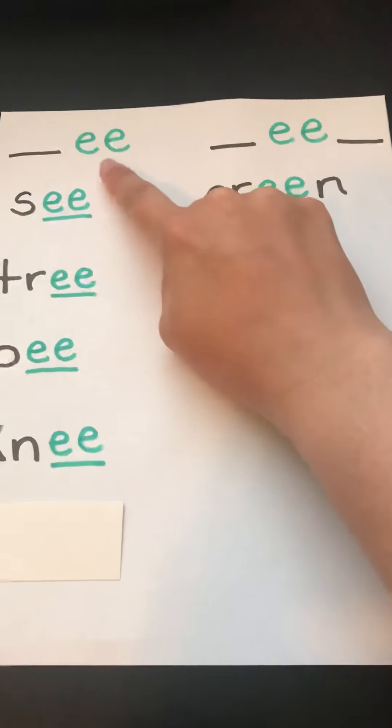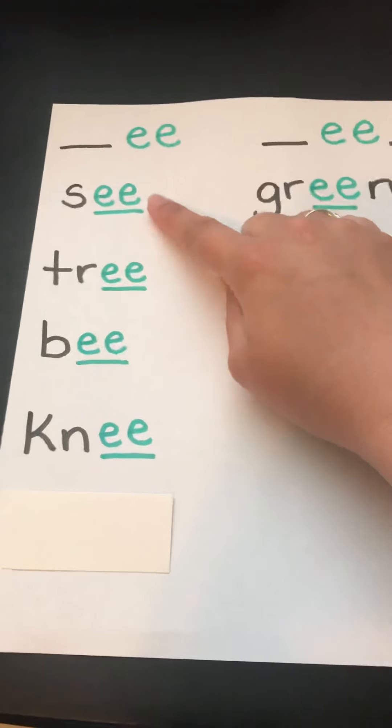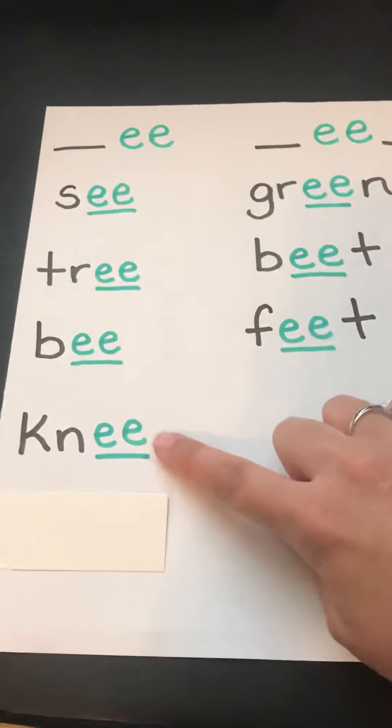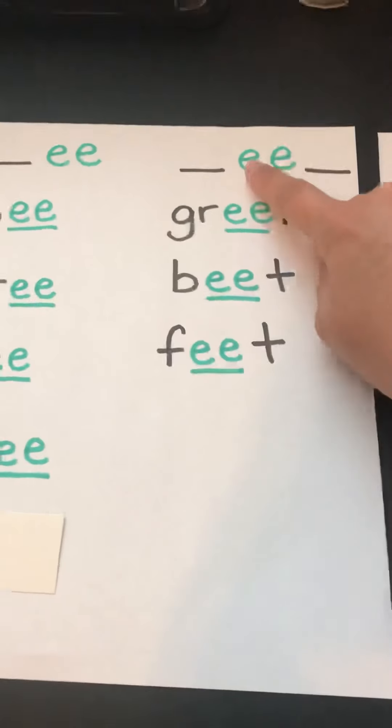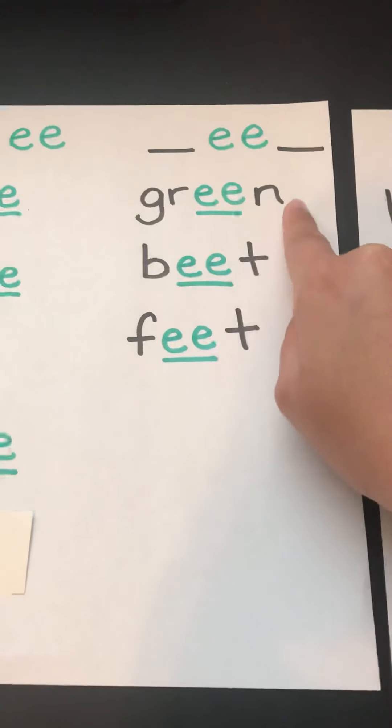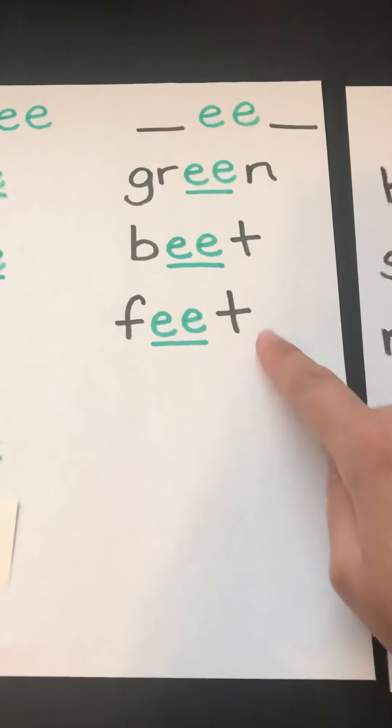Sometimes EE likes to come at the end, like C, tree, be, and knee. Sometimes EE likes to come in the middle, like green, beat, or feet.